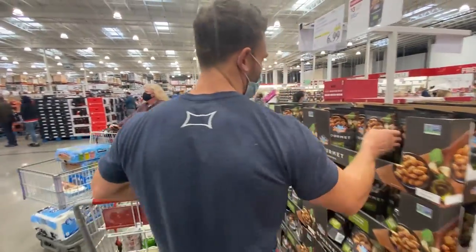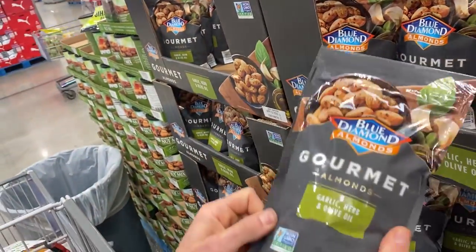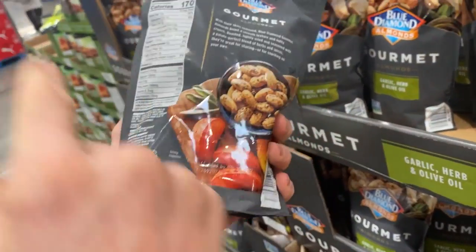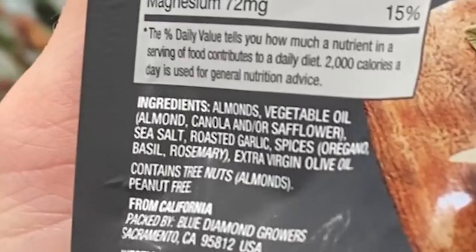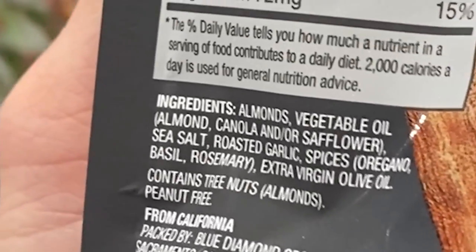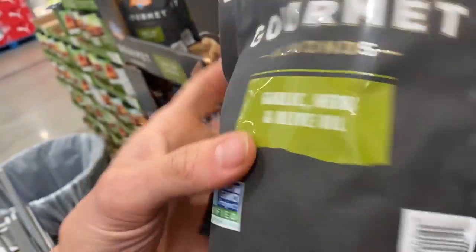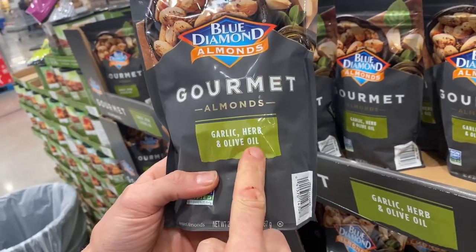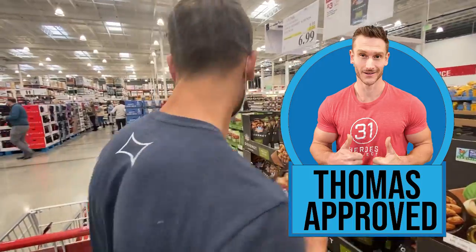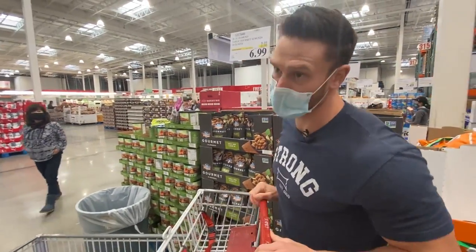Blue Diamond garlic herb and olive oil almonds: almonds, then vegetable oil which is actually almond, canola, or safflower oil, sea salt, roasted garlic, spices, and extra virgin olive oil at the bottom. It's mainly vegetable oil — this should really say garlic herb and canola oil. Could you get it on keto? Absolutely. We're grabbing it though it's a good item to donate. And it's actually a really good price.